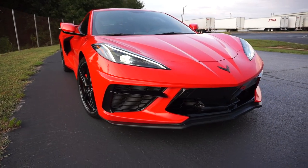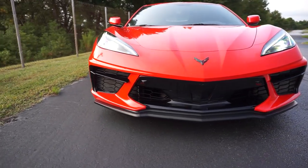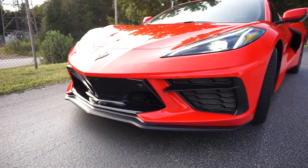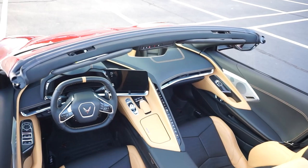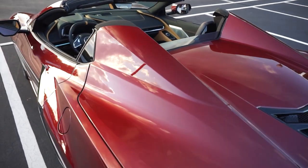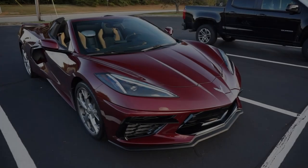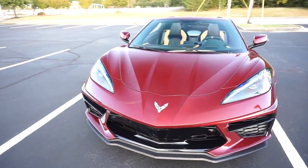Welcome back to Cars, Cost, and Technology. In today's video we're going to take a deep dive into the top must-have options for your new C8 Corvette — whether you're picking up a used one or getting ready to spec out a brand new 2022 C8 Corvette with your dealership. We're going to look at production data to see what options are popular and what other owners are choosing.